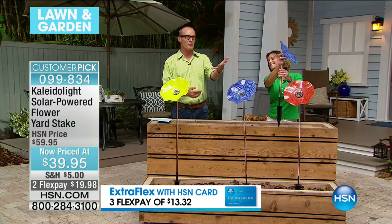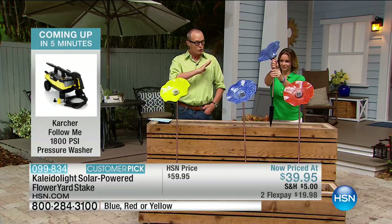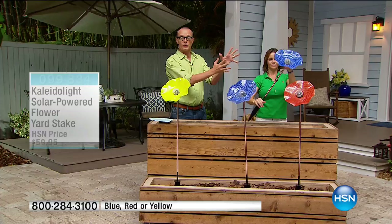Millions of viewers have done what you may be about to do — make your very first purchase with us. We welcome you to the fold. Quality control is number one at HSN to make sure your experience is perfect. They look beautiful on the screen but they're going to look even better in your garden. They're massive in size — a foot across.